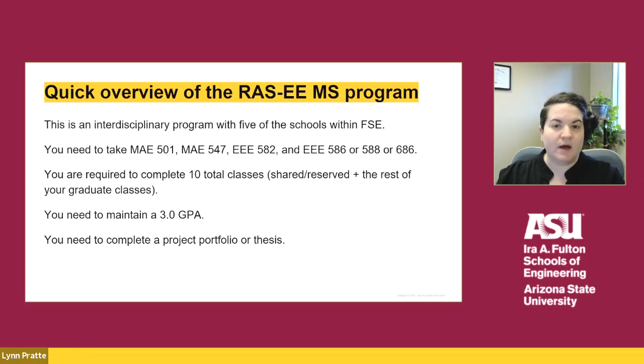The Robotics and Autonomous Systems Electrical Engineering program is an interdisciplinary program between five of the schools within engineering. You need to take four required core courses: MAE 501, MAE 547, EEE 582, and either EEE 586, EEE 588, or EEE 686. You are required to complete 30 credits, including your shared and reserved courses, maintain a 3.0 GPA, and complete a portfolio or thesis.